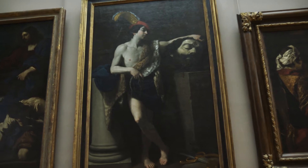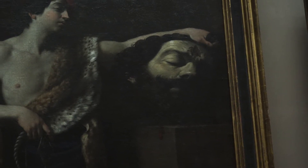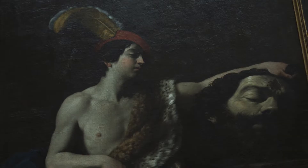Here's a painting — I know what's going on: it's David with the head of Goliath. You can see Goliath's decapitated head with a dent in it. But I don't know about that hat — the hat gives this one a down vote for me.